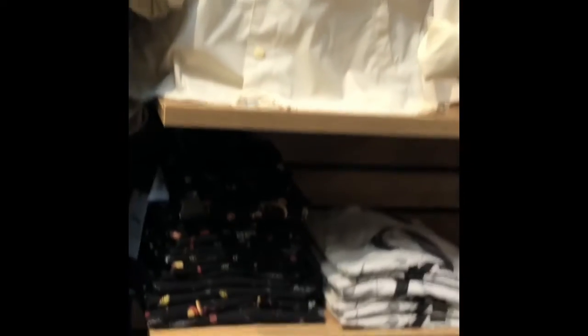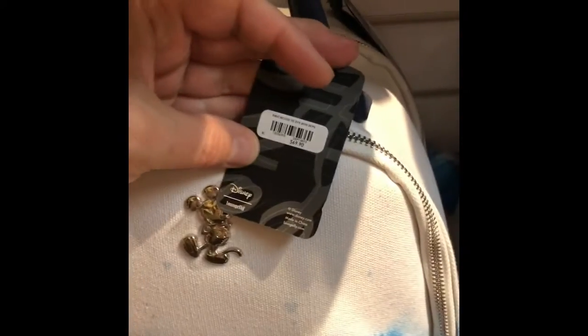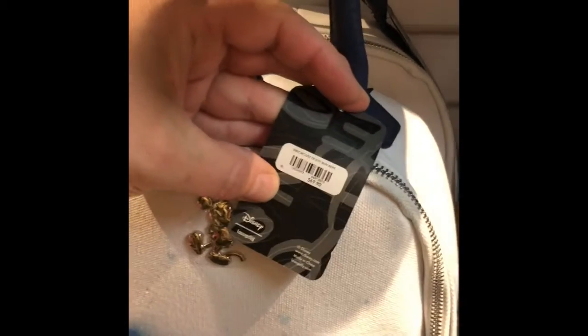A lot of great stuff here, guys. Some Lounge Fly fanny pack items and t-shirts as well. This one is so cute. There's another Lounge Fly — and this one is $69.90. Very cute.